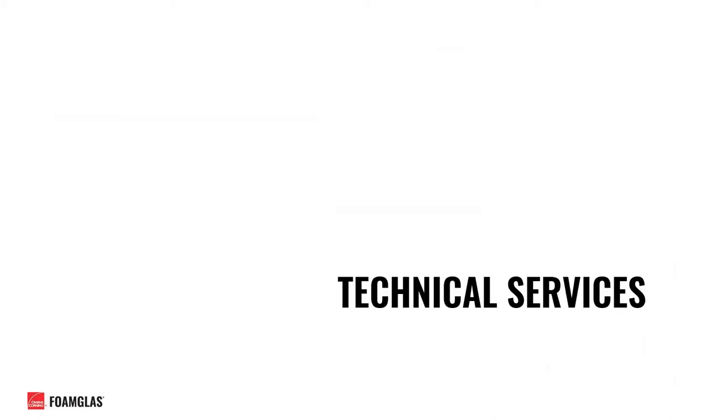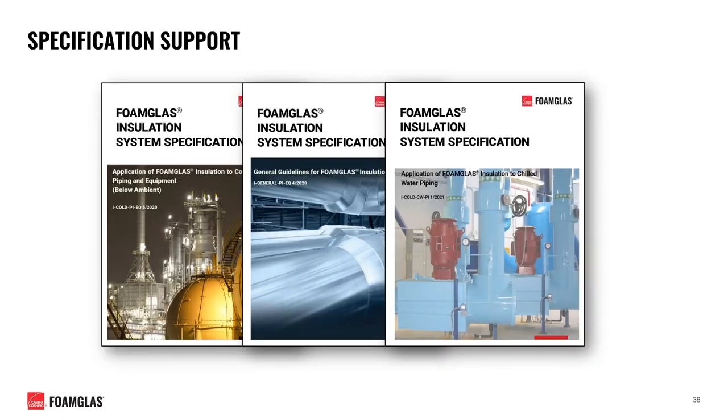I'd like to wrap things up by talking about some technical services that we as a business offer those in the industry. We maintain over 125 different commercial and industrial installation system guide specifications, commonly used by engineers, specifiers, contractors, and facility owners to aid in the design, installation, and maintenance of these insulation systems. They include various products and systems, detailed drawings, and installation guidelines. We'd be happy to take a look at your own specification to help provide any advice you may be looking for.